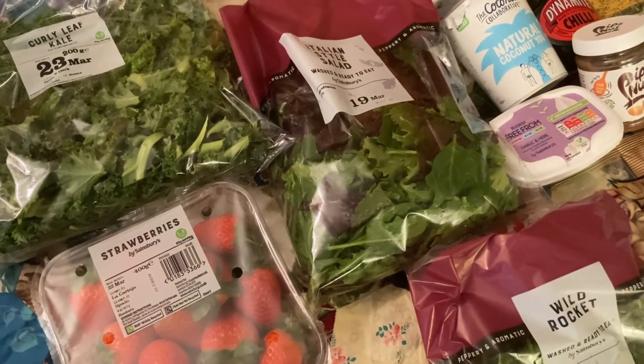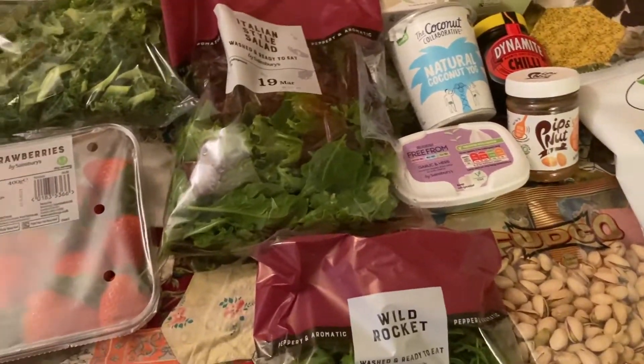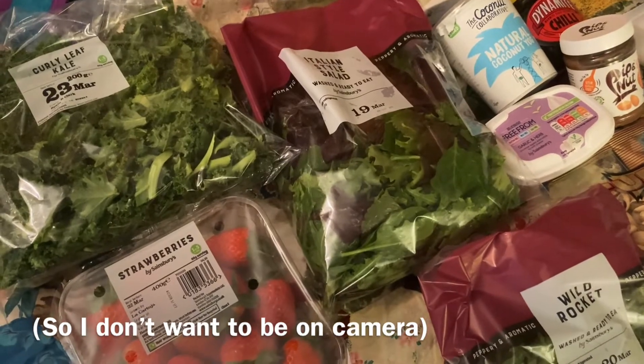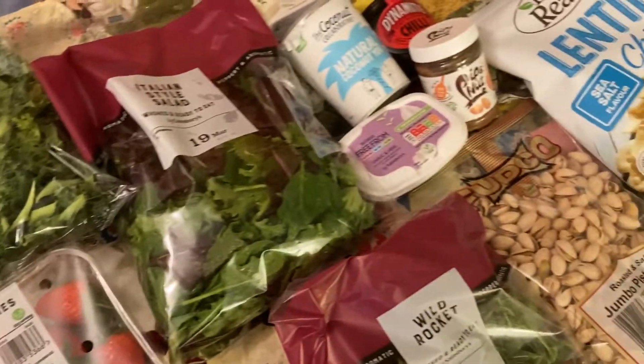Okay so slightly different version of a grocery haul today. I've got a giant spot on my chin and I'm also very tired so I'm using my headphone microphones and I'm just going to go through one by one and show you what I've got.